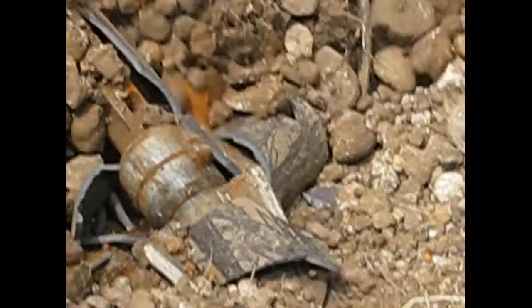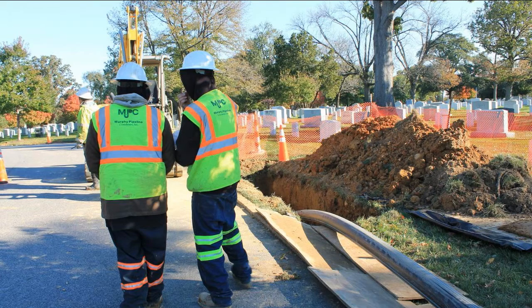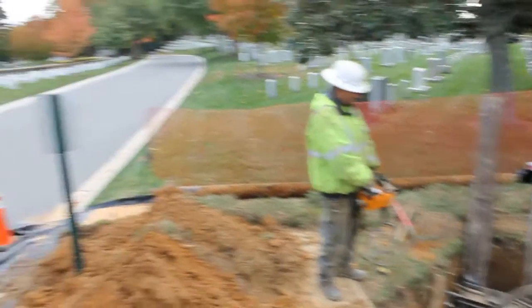Five construction phases have progressed, replacing more than 44,500 feet of existing 6-inch cast-iron water mains with new 6-inch HDPE pipe.